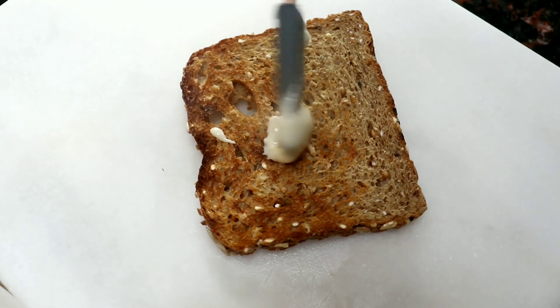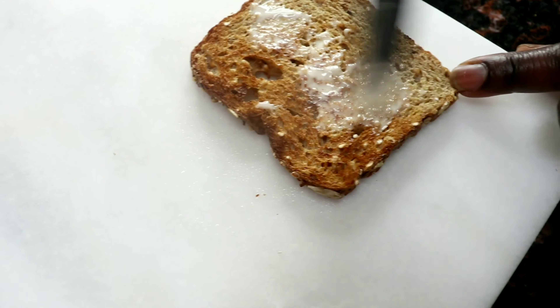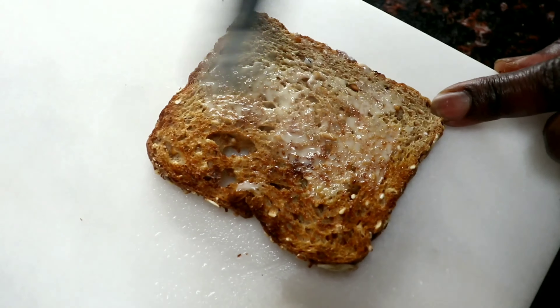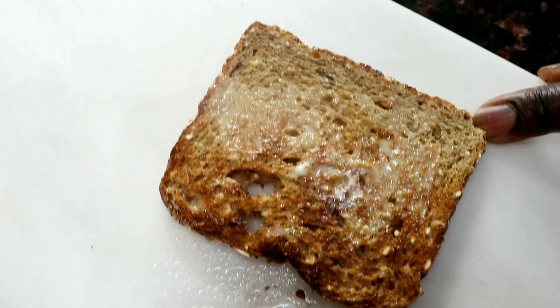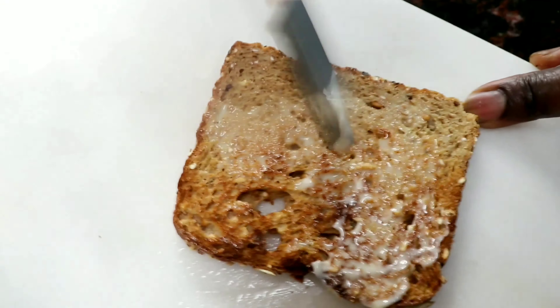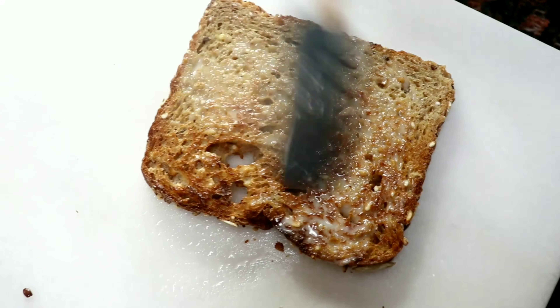I'm using a whole grain toast and spreading on some Bissell margarine. Bissell margarine has 80% less saturated fat than butter, is a good source of omega-3, can help lower your cholesterol levels, and it's made of plant-based oils. If you notice, I'm using a lot of Bissell margarine on my toast.